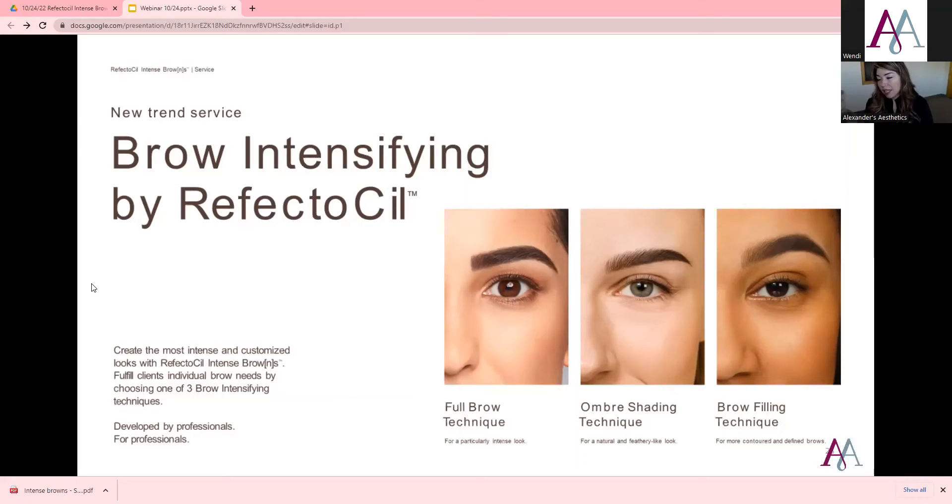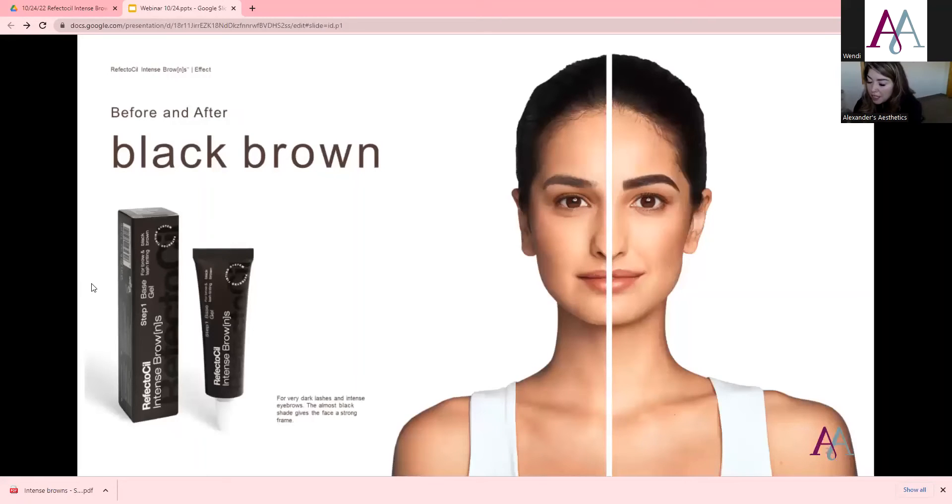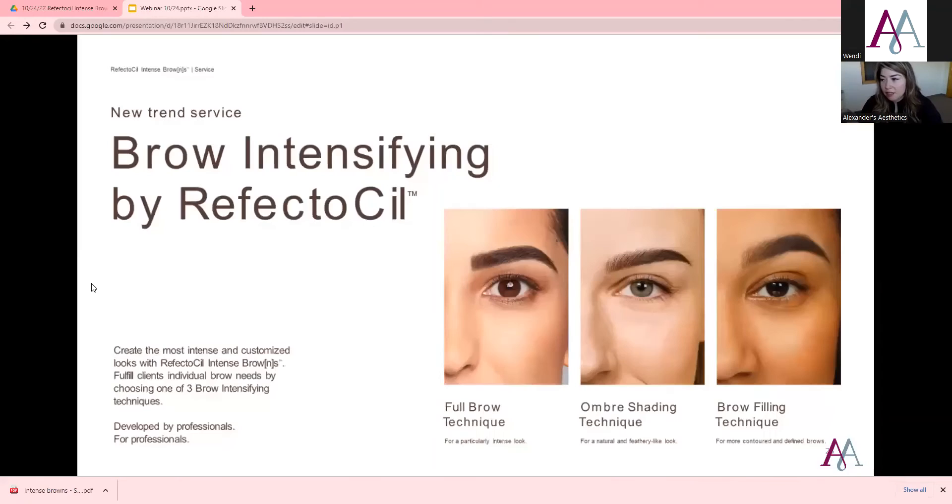All these colors can be used on the lashes as well. On the bottom of these slides, you'll see it says for very dark lashes and intense eyebrows, so you can use this on lashes.